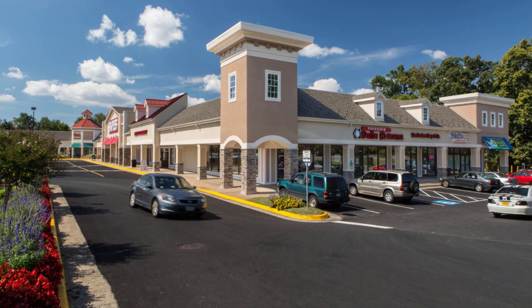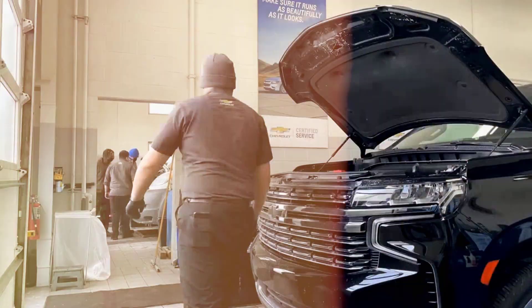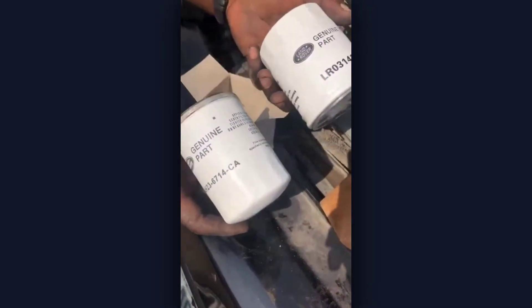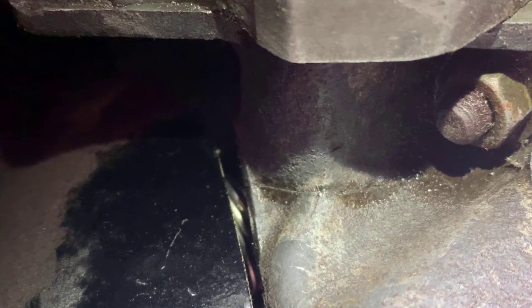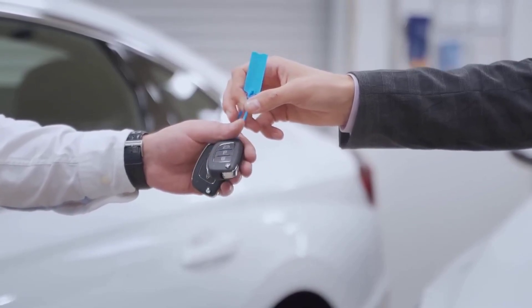This is not just a problem for high-mileage beaters or neglected cars. Even diligent owners who change their oil on schedule can get burned if the filter they install is poorly made or counterfeit. The difference between a filter that protects and one that destroys is not always obvious until it is too late. That is why understanding what separates a working filter from a dangerous one is essential, wallet-saving knowledge for anyone who wants their engine to last.